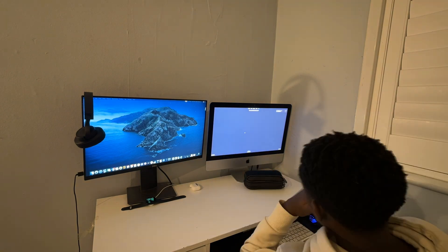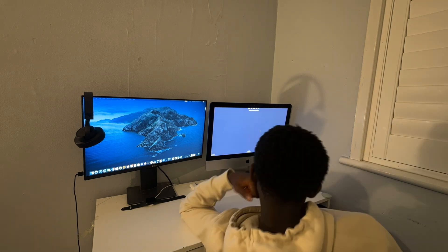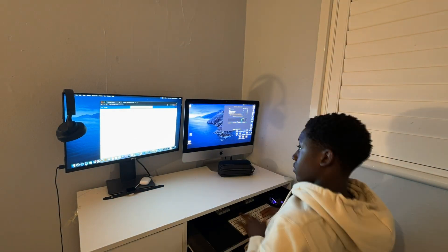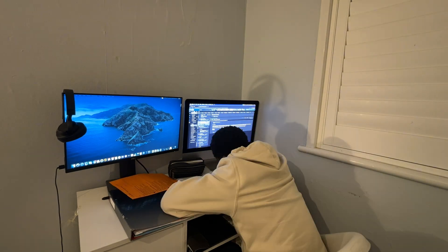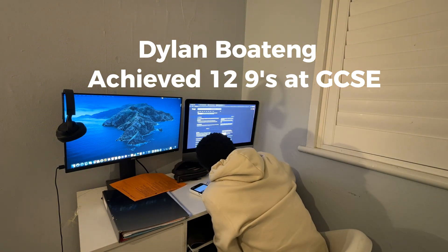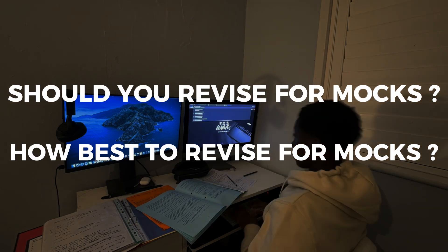It has gotten to that point in year 11 where mocks are right around the corner, and I'm sure many of you are worrying about how you're going to revise to achieve the best grades possible and prepare adequately for your real exams. My name's Dylan Boating, and in my GCSEs this year I achieved 12 nines. In this video I'm going to answer whether you should revise for mocks and how I revised to achieve the best grades possible.